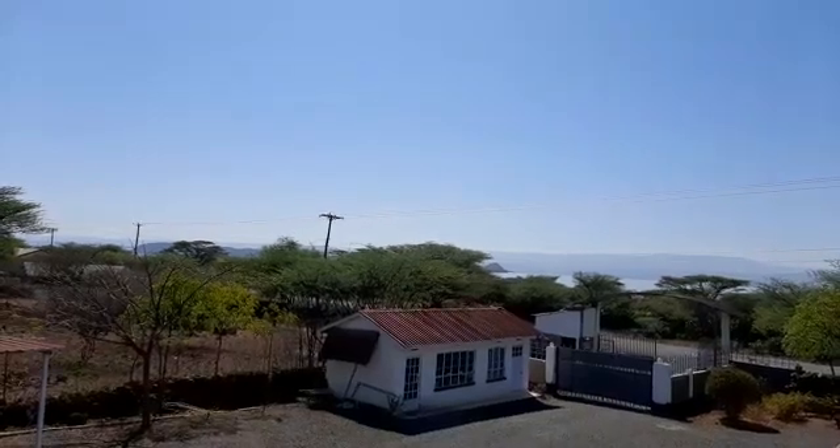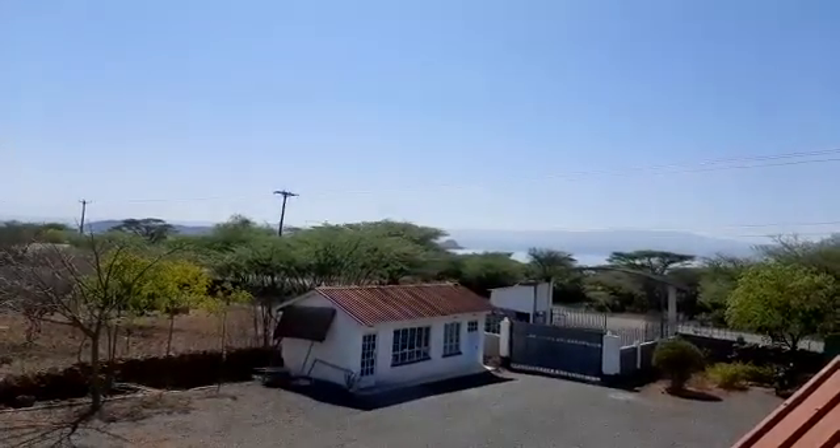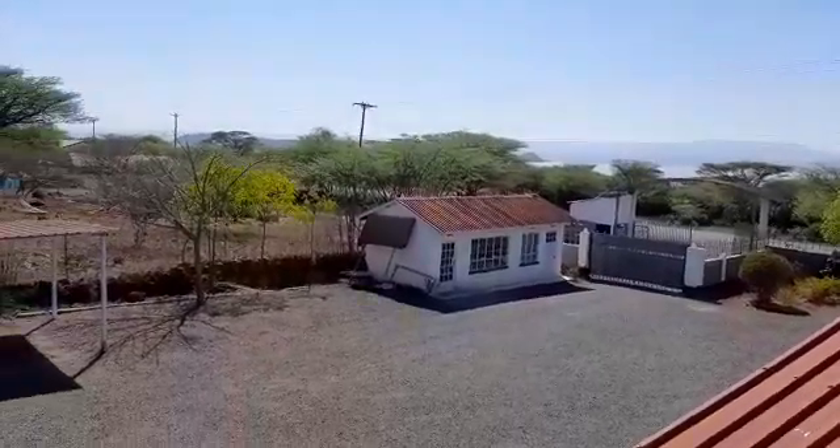This is Power Africa Solar PV Tech. Today we are in Sandai Hotel in Lake Baringo. As you can see at the horizon there, that's Lake Baringo. And we are here in Sandai Hotel where we've installed a solar system that is running the entire hotel.